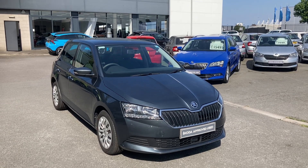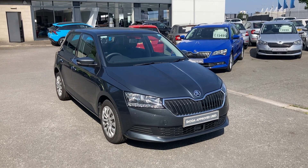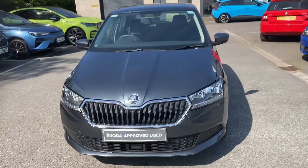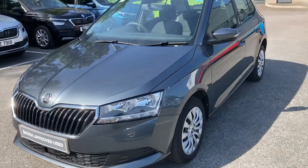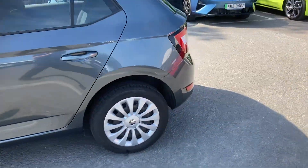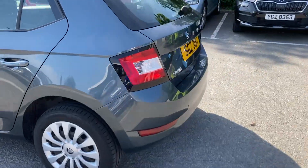Good afternoon, welcome to our forecourt here at Mervyn Steward Skoda Belfast. Here to show you a Skoda Fabia S finished in Quartz Grey — it's a 2020 Fabia, absolutely beautiful, perfect for a small family or somebody starting out driving.